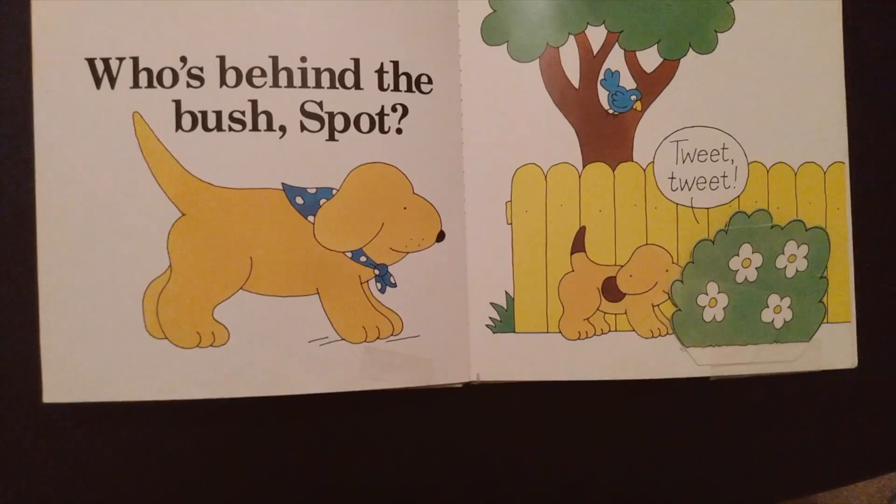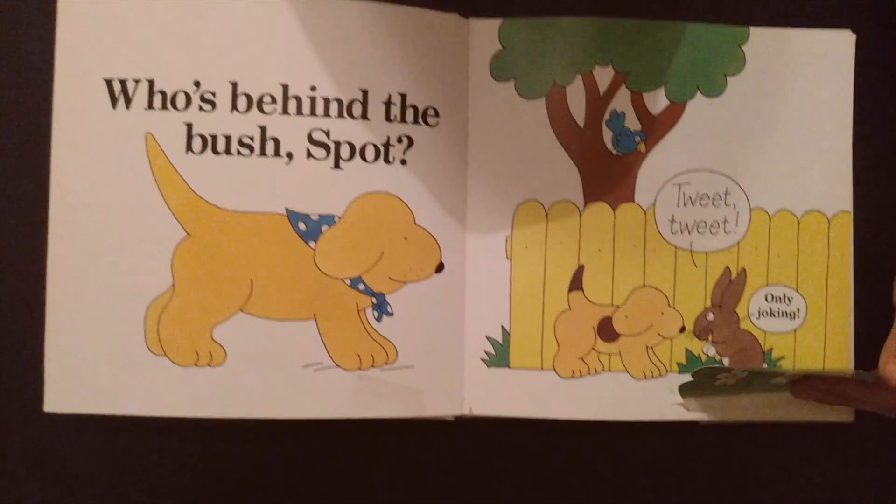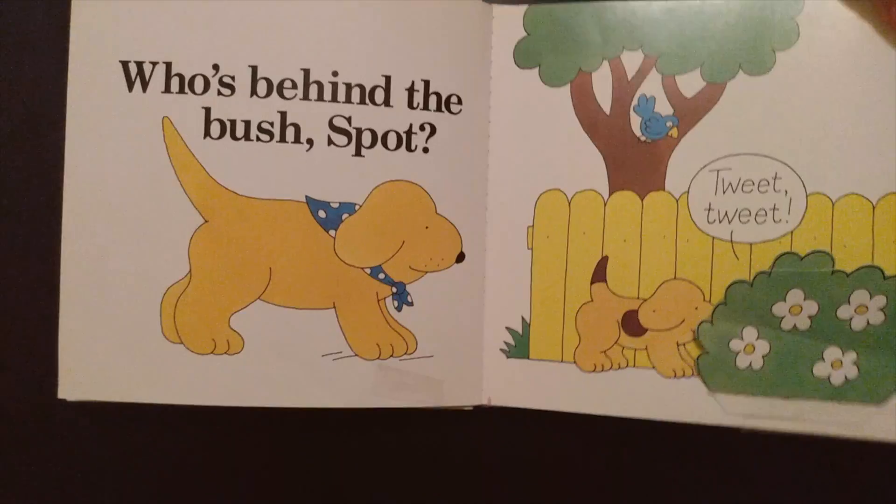Who's behind that bush, Spot? Tweet, tweet. Only joking — it was a rabbit pretending to be a bird.